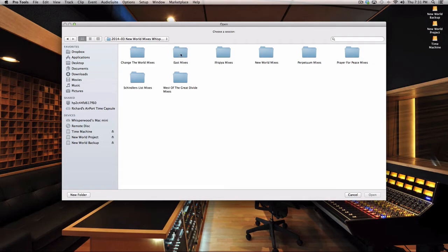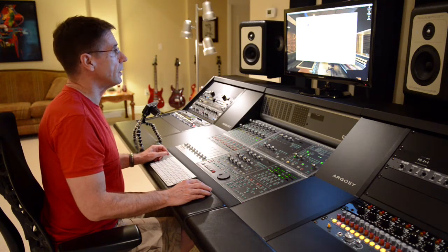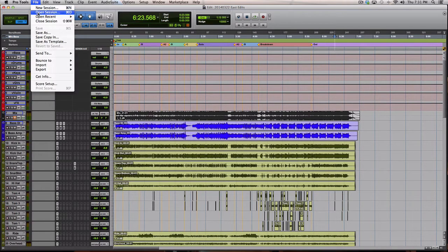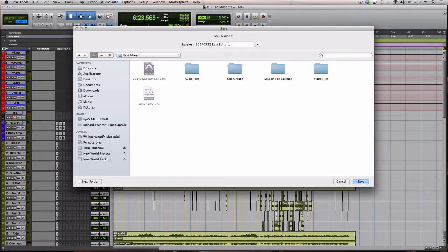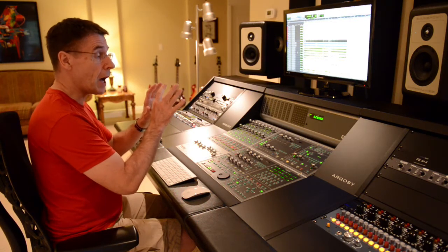We're going to work on a song called East. I've already started to do much of the work to get East organized, but let's take a look at this session and some of the things I need to do to get it ready for mixing. The session has a date stamp: 2014-03-22 East Edits. We're going to save this session as a mixed release candidate — the first version — named East. That helps me understand where we are in the mix cycle, since it's not unusual to produce two, three, four, five or more mixed release candidates. Generally a song will take me a day or two to mix, and getting the session ready might take an hour or two just to clean it up.